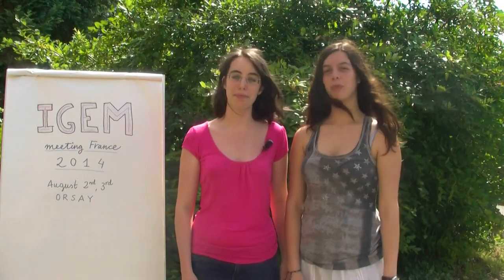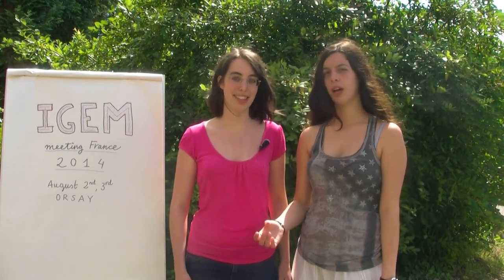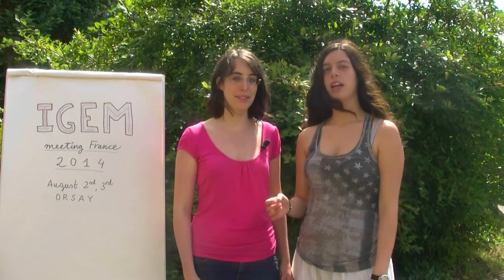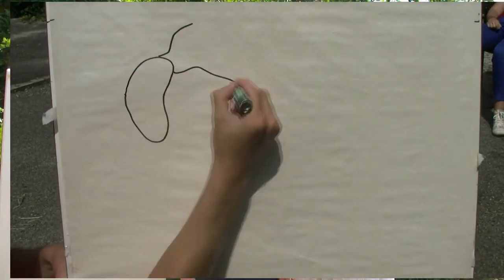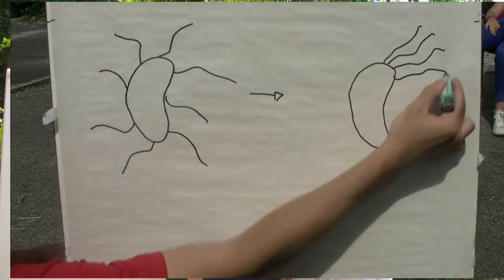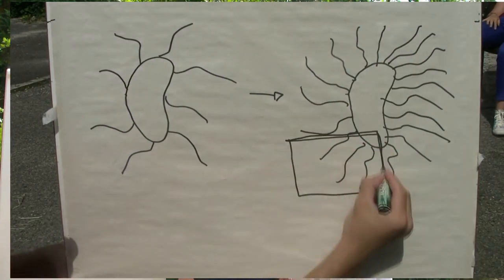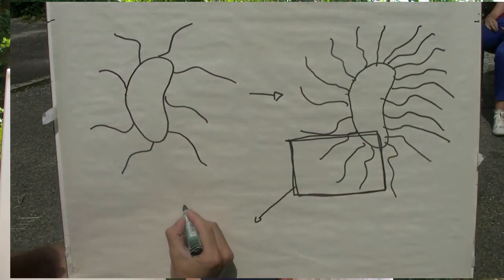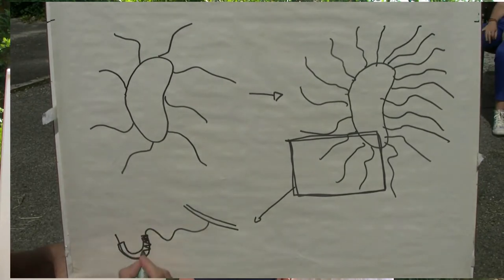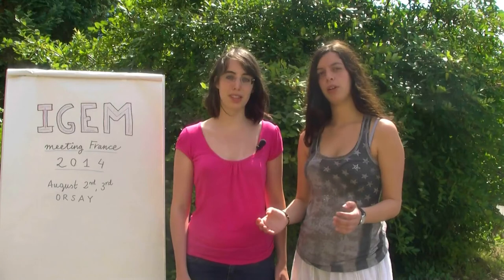Our IGM team from Lyon is going to focus on getting rid of this nickel out of the water. For this, we are going to use a bacteria that we have modified. Natural bacteria make filaments that are like hairs, and that are used usually to adhere to surfaces. So what we are going to do here is make them produce more hairs than usual, and we have changed those hairs so they can capture nickel. This works in a similar way as the hemoglobin captures iron in our blood system.